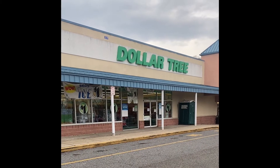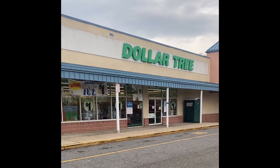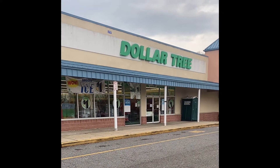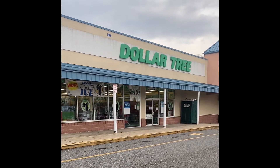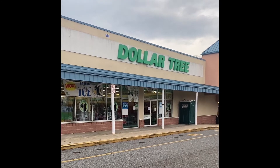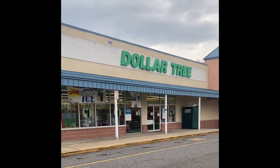Hello my loves, I'm Andrea and welcome to Life As I Know It. If you're new, welcome aboard. If you're returning, welcome back. Today we're going to stop at Dollar Tree and see what new items they have for us. So sit back, relax, and let's go into Dollar Tree.